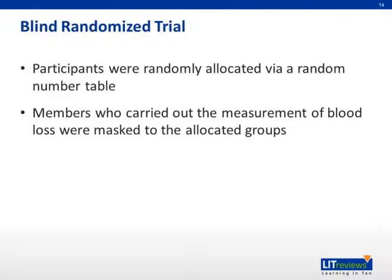It was a blind randomized trial. Participants were randomly allocated via a random number table, and members who carried out the measurements of blood loss were masked to the allocated groups.